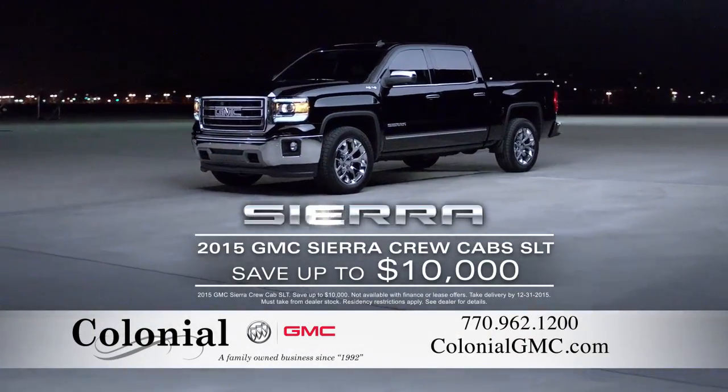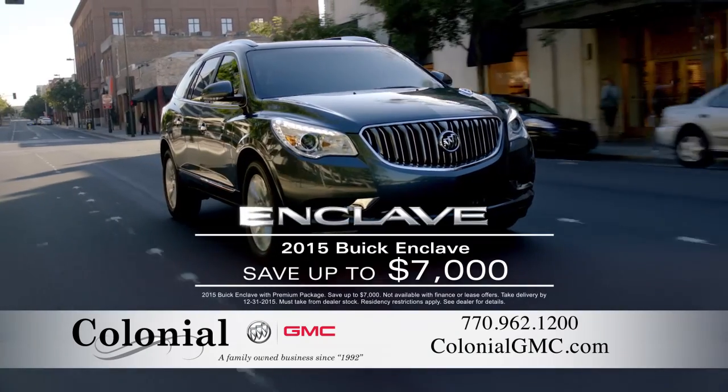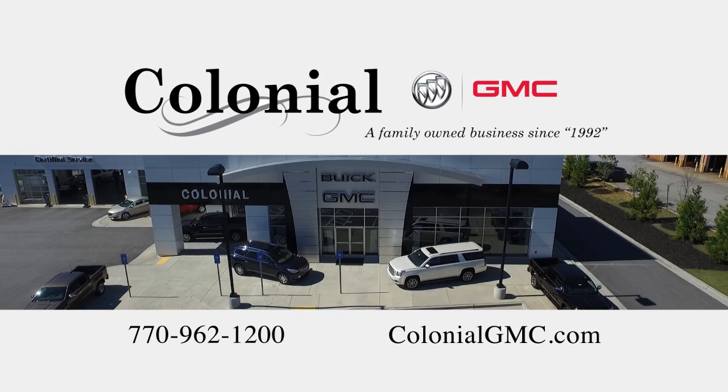Plus, this month, you can save up to $10,000 on select 2015 GMC Sierra Crew Cab SLTs in stock. Or save up to $7,000 on select 2015 Buick Enclaves in stock. Stop by our store in Loganville today or visit us online.